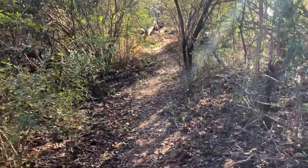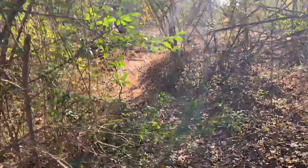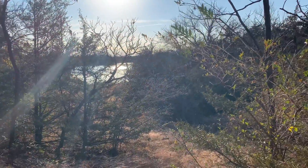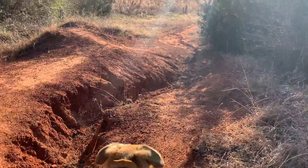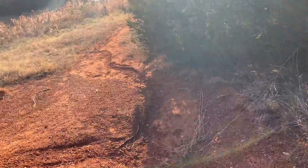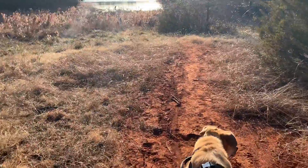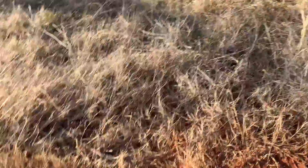Another secret trail! The amount of secret trails I've actually found on this hike — that's actually spectacular. Look at that. That's pretty. This is pretty nice. Eli, come on. I think we got ourselves a city dog. Beautiful. Come on, Eli. I think we got ourselves a city dog.